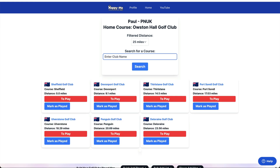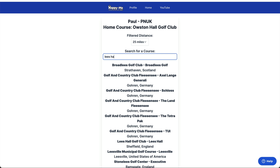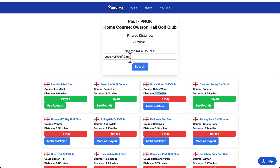Maybe you can't type Sheffield in it. I need Lees Hall — there, I've seen it there. So this is Sheffield. If I search that, it will tell me if there are any courses I've forgot. Birby Wood, two miles away from Lees Hall.